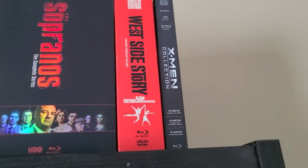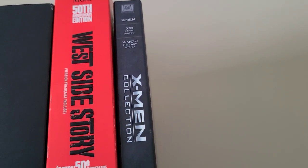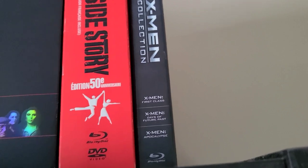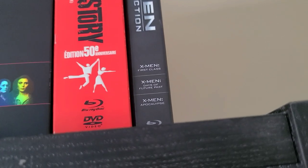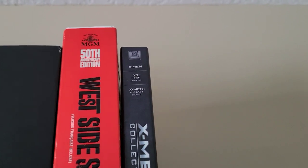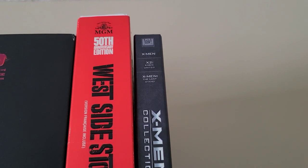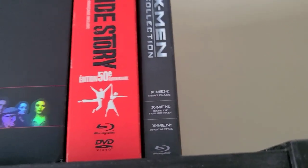I know there's a remake of West Side Story coming out later this year. The last box set is the X-Men collection on Blu-ray: X-Men, X2, X-Men United, The Last Stand, First Class, Days of Future Past, and Apocalypse — missing Dark Phoenix, which I hear is horrible. I've seen the first three X-Men movies but not the last three. The first two are good, besides the director being a scumbag — Bryan Singer. X-Men The Last Stand was okay.